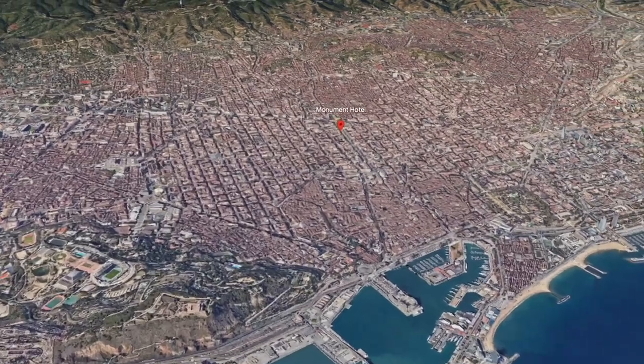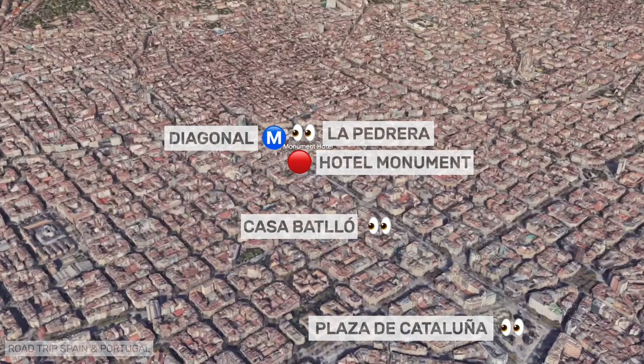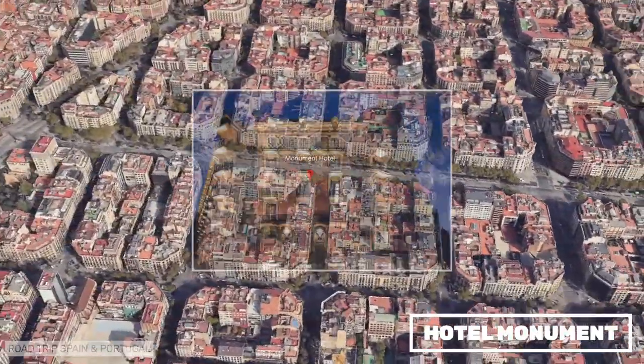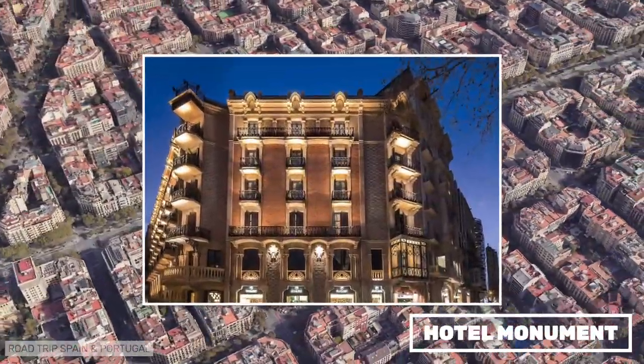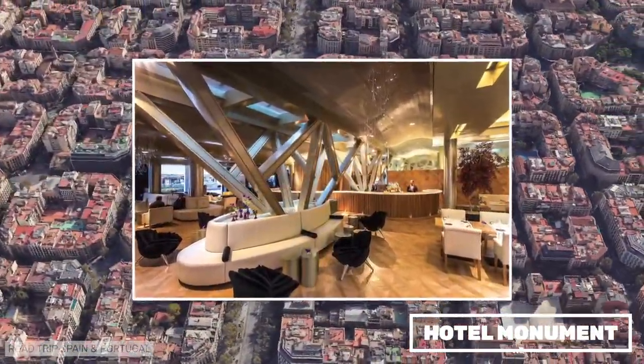Hotel Monument is a luxury hotel opened in 2016 and occupies a beautiful 19th-century modernist building. It is located on the Paseo de Gracia, Barcelona's most luxurious address. Inside, comfort and refinement await you.